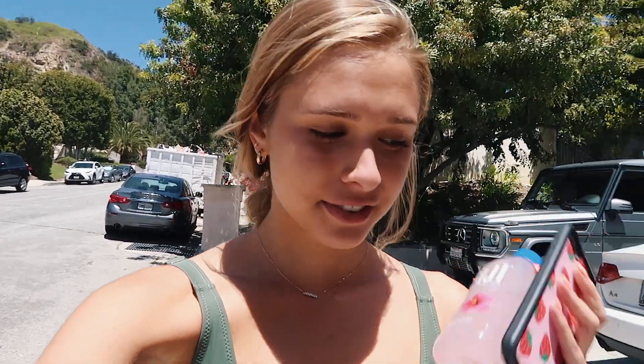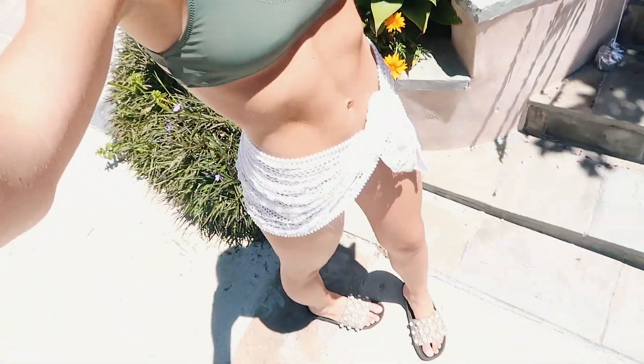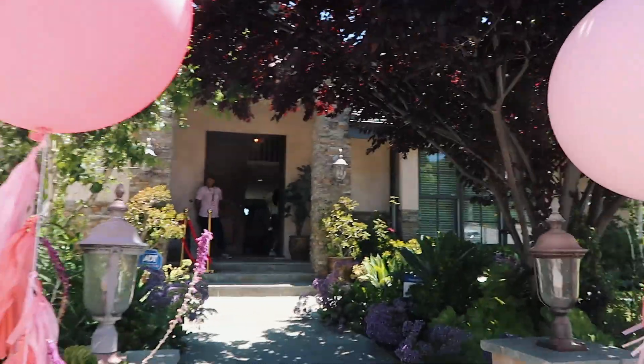We just landed from the airport. We came in from Boston, flew to LA for this event with Zaful. We just got here and changed into our little Zafulkinis, and I have this little skirt as like a little cover-up. Here's the house with the little balloons.